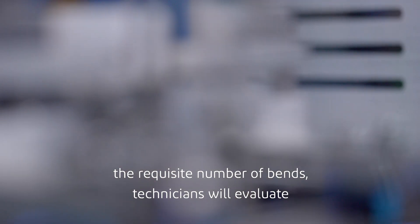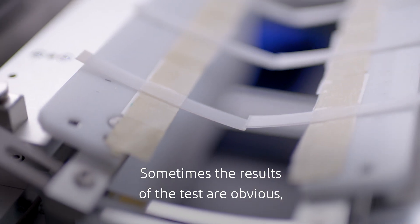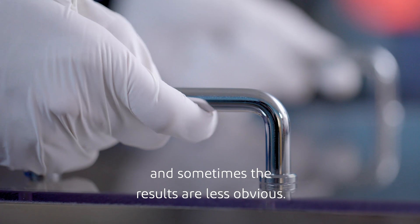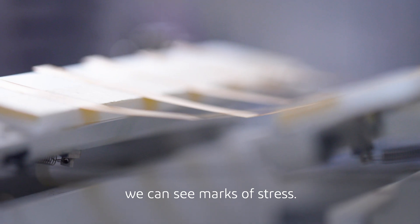Once the material has gone through the requisite number of bends, technicians will evaluate the material for fissures or other signs of stress. Sometimes the results of the test are obvious and sometimes the results are less obvious. Here we find that, although the material looks okay to the naked eye, under closer inspection we can see marks of stress.